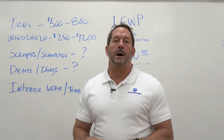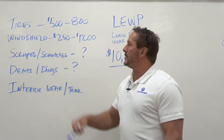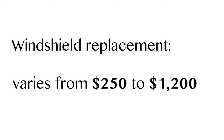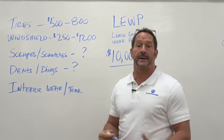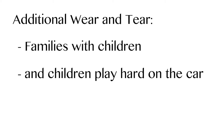So let's talk about what your options are when you're leasing a vehicle. First thing is, they expect at the end of the lease for you to return the vehicle with at least three thirty-seconds tread on the tire. Tires can cost you anywhere from $500 to $800 or more for a new set of tires. Windshield replacement would be anywhere from $250 to $1,200 depending on the vehicle. Wear and tear could be scrapes and scratches on the car — we all know we park in a parking lot and somebody opens their door, or we scrape something up against it — additional scrapes and scratches along with dents and dings. Also interior wear and tear; I've got a couple kids, the kids play hard in the car, which could be additional wear and tear on the interior.